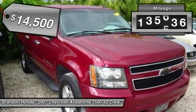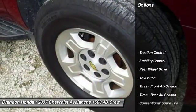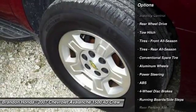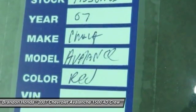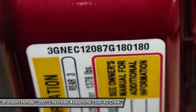This vehicle has less than 140,000 miles. Here are some of this vehicle's great options: tow hitch, keyless entry, steering wheel audio controls, anti-lock braking system, stability control, traction control, leather-wrapped steering wheel, adjustable steering wheel, power steering, and driver airbag.